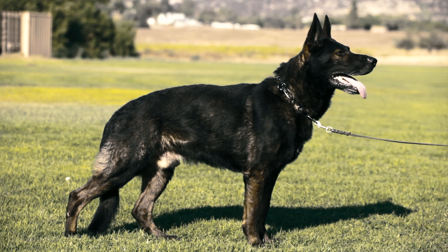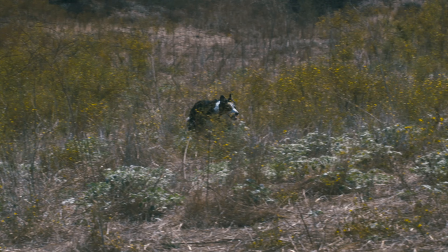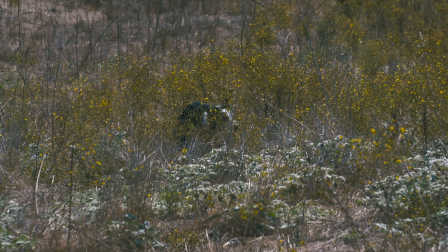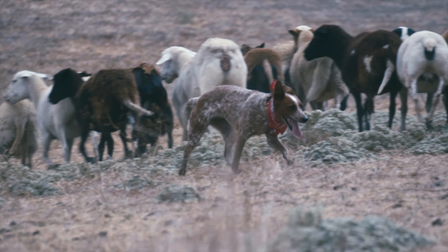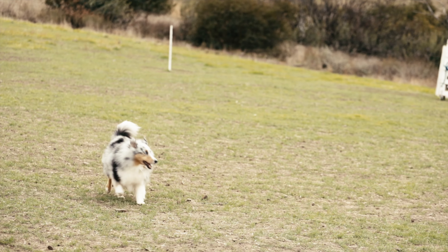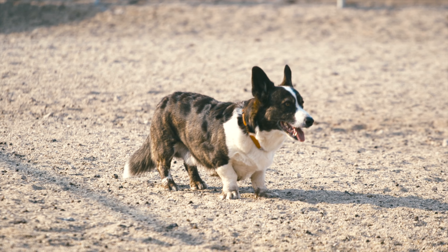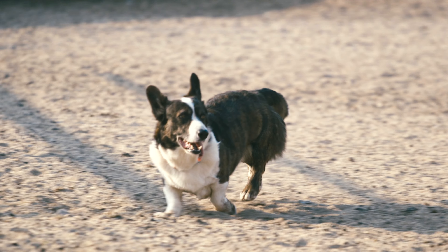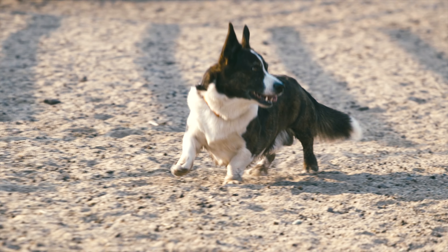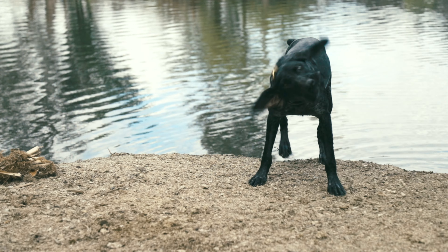Some of the most popular breeds of herding dogs include the German Shepherd, which is known for its loyalty, intelligence, and courage; the Border Collie, which is often considered the most intelligent of all dog breeds and is renowned for its work on sheep farms; the Australian Cattle Dog, known for strength, agility, and endurance; the Shetland Sheepdog, an affectionate and loyal companion that excels in obedience and agility training; and the Corgi, a small yet sturdy dog highly skilled at herding cattle and sheep. Other popular herding dogs include the Belgian Malinois and the Briard.